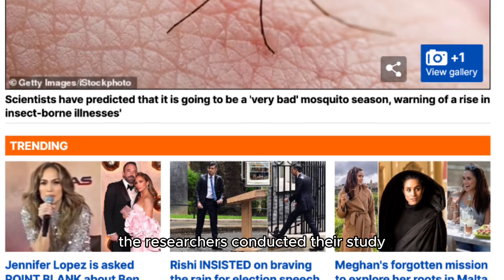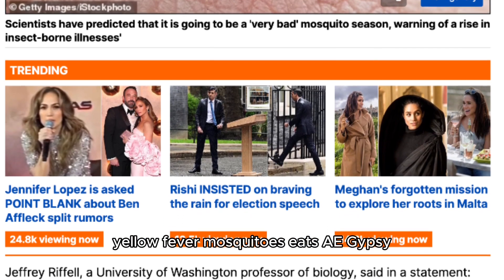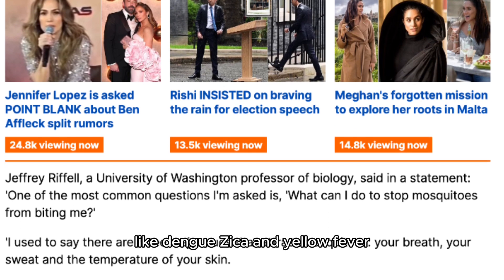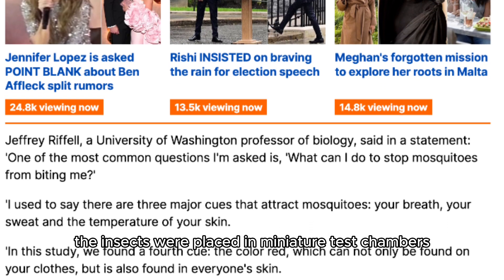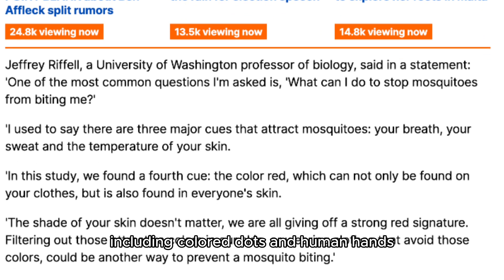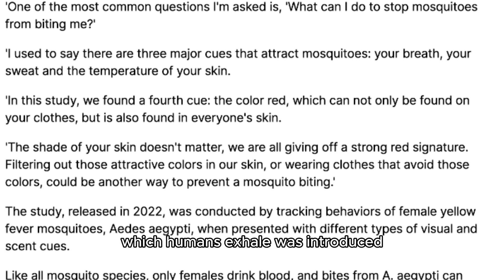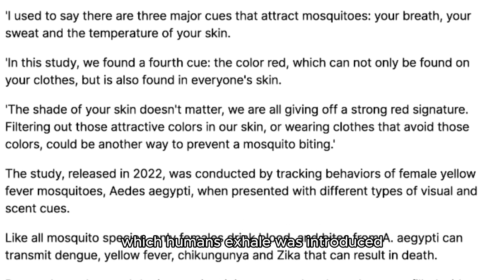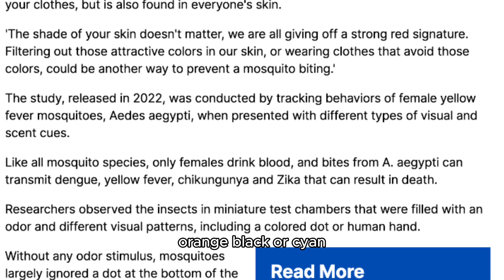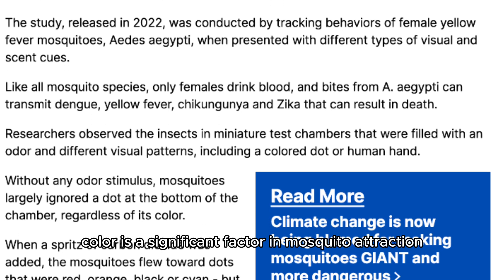The researchers conducted their study by tracking the behaviors of female yellow fever mosquitoes, Aedes aegypti. These mosquitoes can transmit serious diseases like dengue, Zika, and yellow fever. The insects were placed in miniature test chambers with various visual patterns, including colored dots and human hands. When a spritz of carbon dioxide — which humans exhale — was introduced, mosquitoes followed the visual cues provided by red, orange, black, or cyan. This shows that color is a significant factor in mosquito attraction.